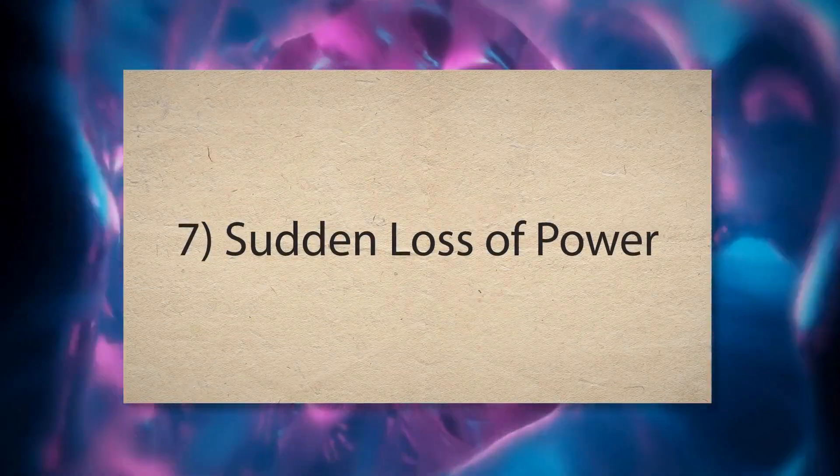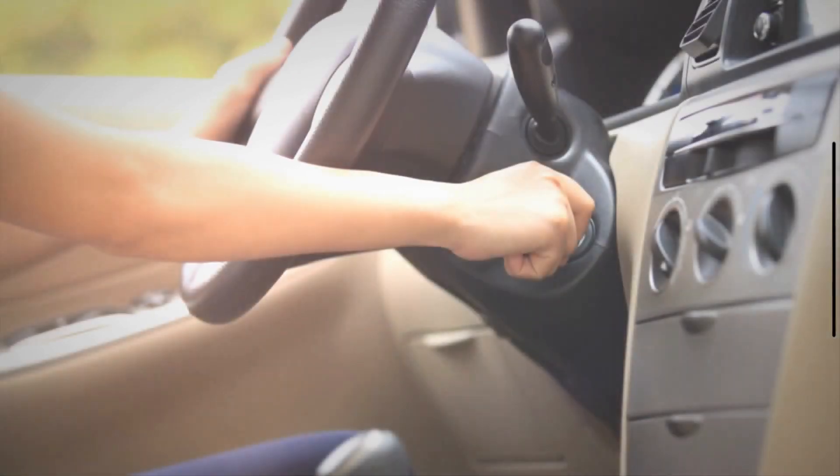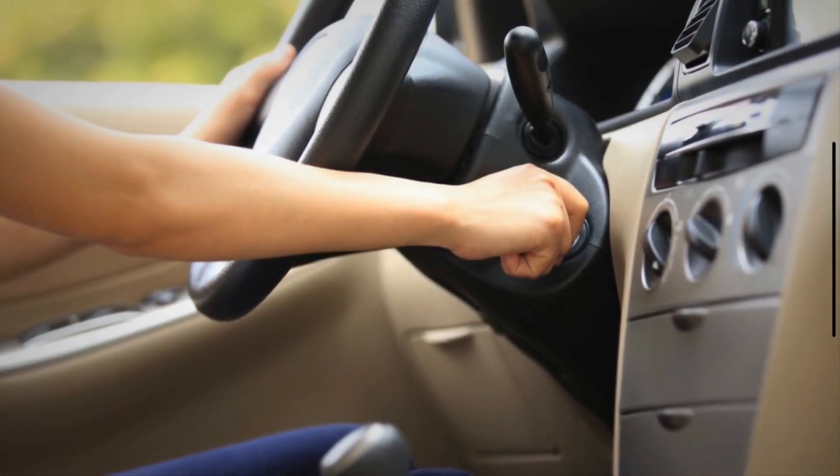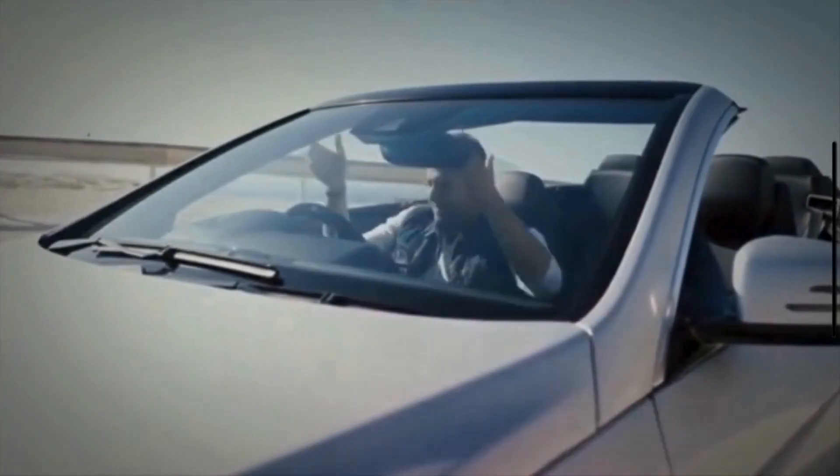7. Sudden loss of power. A defective ignition switch can cause intermittent electrical disconnections. This can result in a sudden loss of power to the engine and other critical systems while driving.